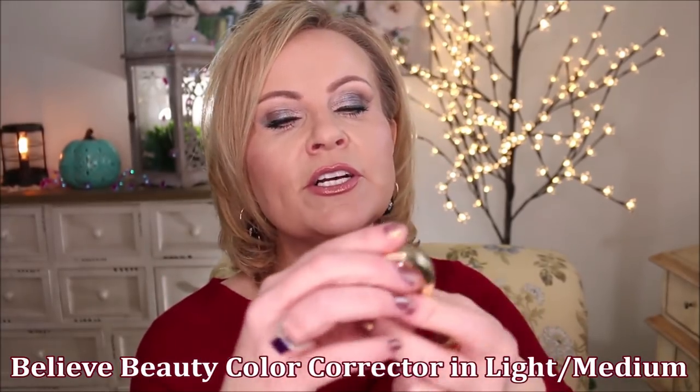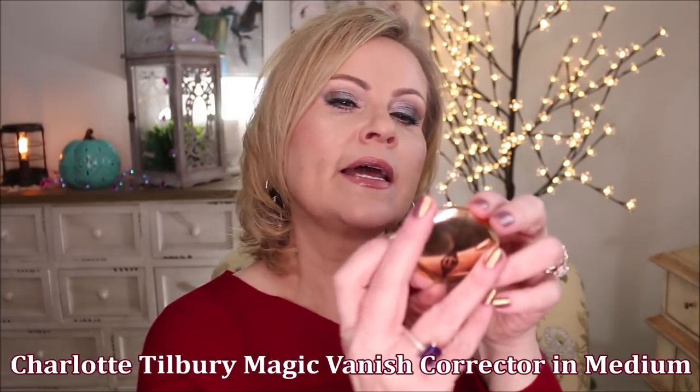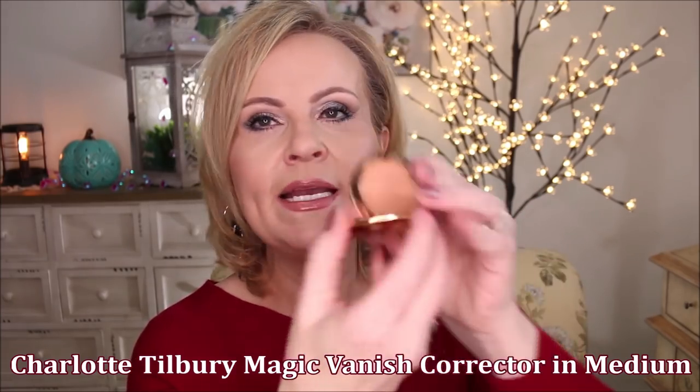Stepping into color correctors — my ride-or-die is from Pixie; the brightening peach is amazing. But I found one from Believe Beauty — their color corrector in light/medium. This drugstore option is only about four dollars and is such a good one. It's approximately the same consistency as the Pixie, maybe just a tiny bit more dry, and it is very opaque — great if you have super dark circles. I also wanted to show the Charlotte Tilbury color corrector in medium. During summer I needed something a little darker than just that normal peach color.